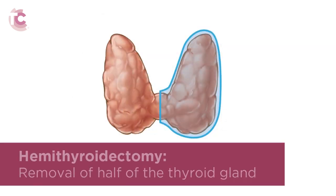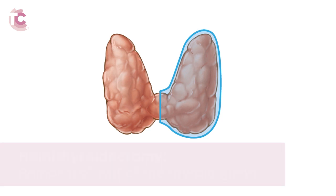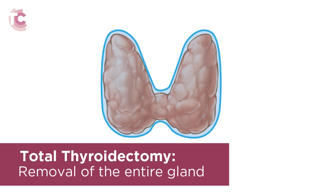Thyroid surgery can involve the removal of all or part of the thyroid gland. There are various terms used to define the amount of thyroid gland tissue that is removed. In most surgeries, either half or the entire thyroid gland is removed. A hemithyroidectomy, also referred to as a lobectomy, refers to the removal of half of the thyroid gland. It is extremely rare to have less than half of the gland removed during surgery. A total thyroidectomy refers to the removal of the entire gland.